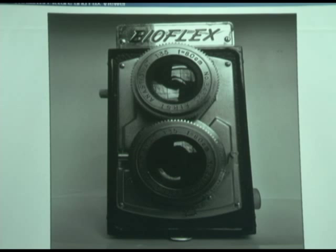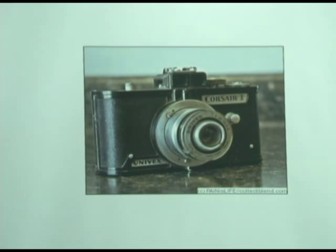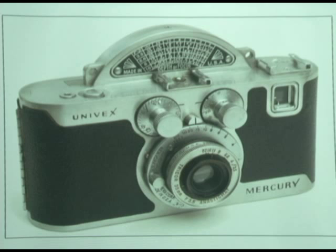Now we get into cameras called the Buckeye. And then there's the Corsair — not named after the airplane, named after the sailing ship. These are made in Chicago by Universal Camera, or Univex. That was the Univex Mercury — a Mercury 1. It was a half-frame camera, so it would take 72 pictures on a 36-exposure roll. The problem is that you could only buy their film because the cassette wouldn't fit in any other camera, and that didn't work out too well. So the Mercury 2 was made — probably the same year — and that took standard 35mm.